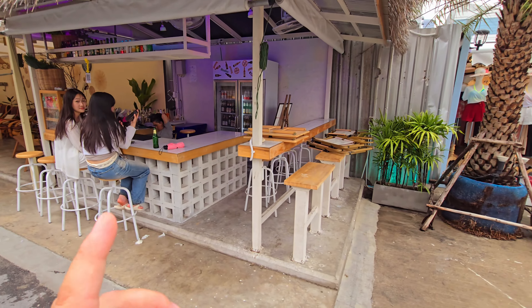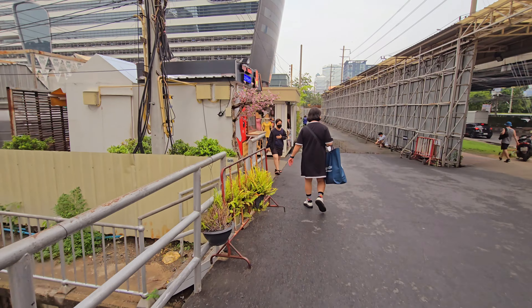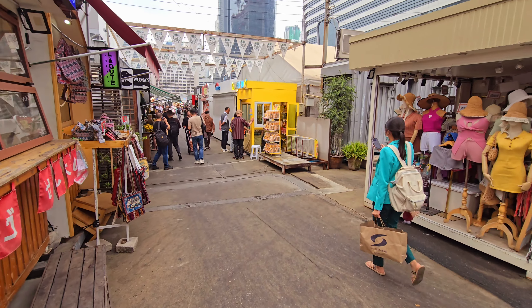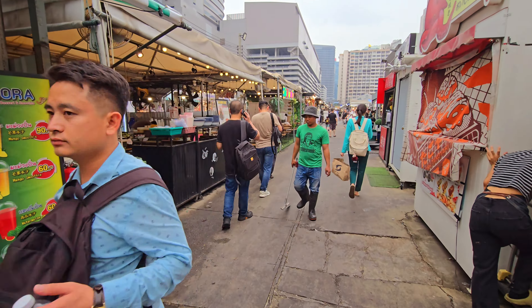We have some nice bars inside the Jodd Fairs market. This is the main entry here. Some people like it when it's not too full, and you can see there are still people coming here during daytime. In the evening sometimes you have to wait about 30 minutes to get a seat in the restaurants because of the crowds. They have extended the night market already — before it was only this area, but now they have a second area at the end of the market.